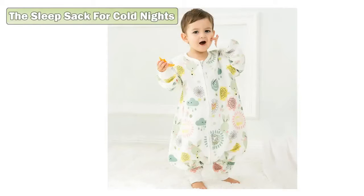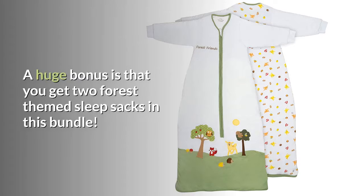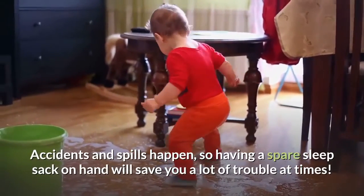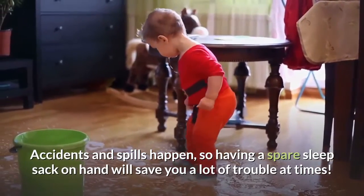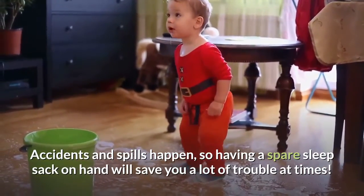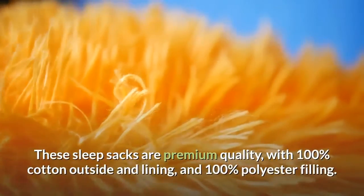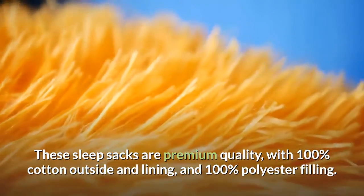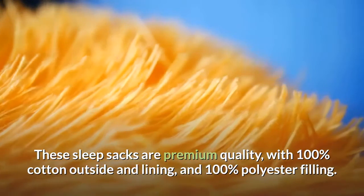The sleep sacks for colder nights: a huge bonus is that you get two forest-themed sleep sacks in this bundle. Accidents and spills happen, so having a spare sleep sack on hand will save you a lot of trouble. These sleep sacks are premium quality with 100% cotton outside and lining and 100% polyester filling.